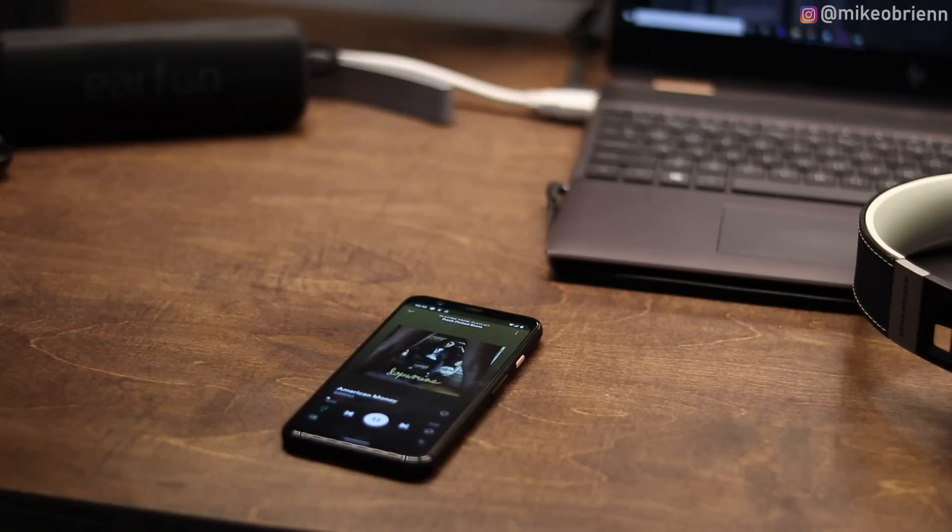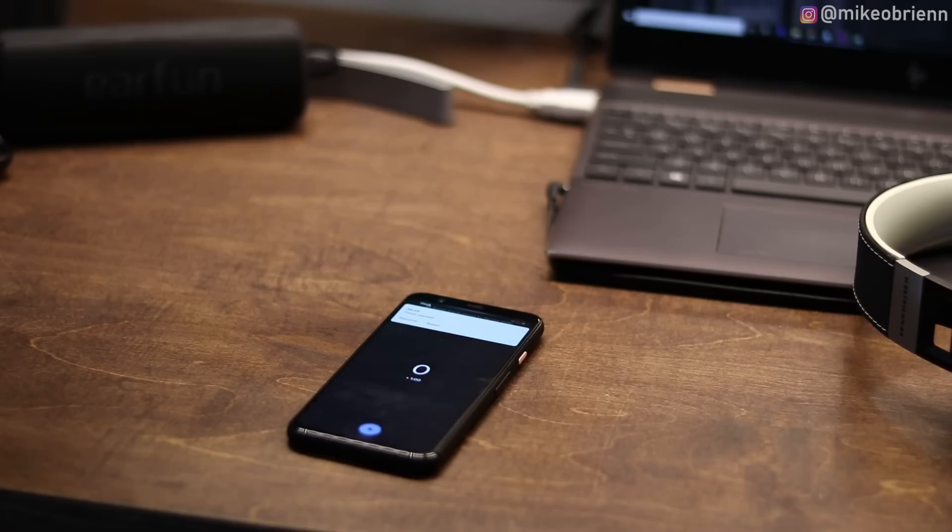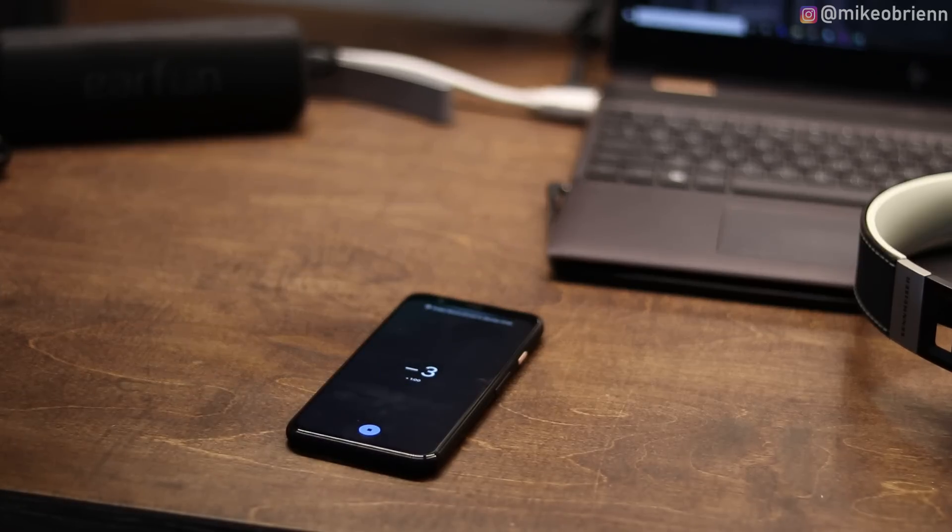Google is really excited about the radar chip on the Pixel 4. You can reach for your phone and it turns on the camera much quicker for fast sign-in. You can also use it so that when an alarm or phone call comes in, as you reach for the phone it turns the volume down to be more subtle, and you can swipe to dismiss the alarm.